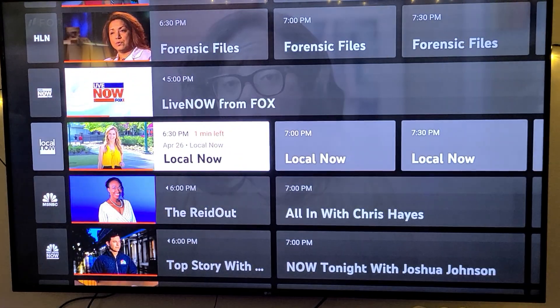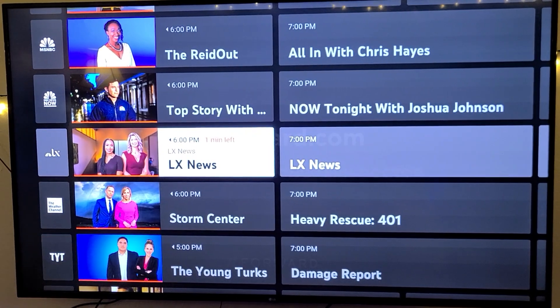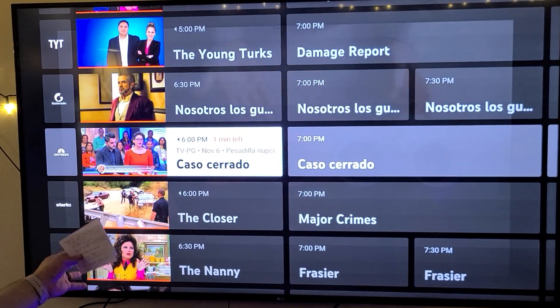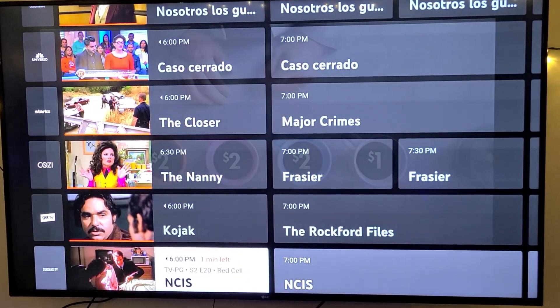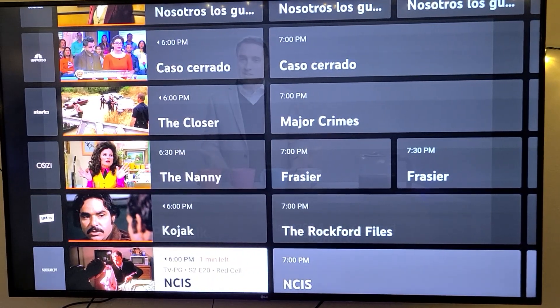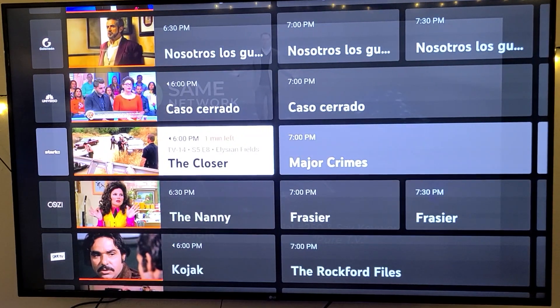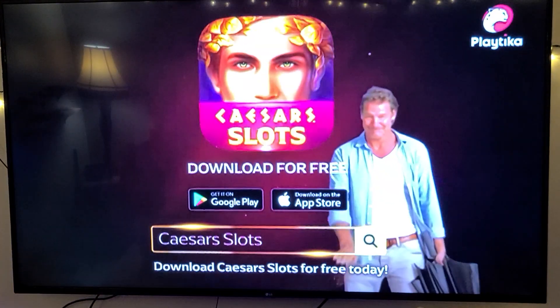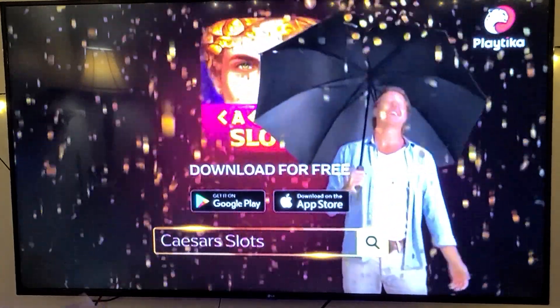You also have your Local Now, MSNBC, NBC News, Weather Channel, TYT, Start TV, Cozy TV, Get TV, and Sundance TV. Let's pull up Start TV and see what's on — see how quick it actually loads. It really doesn't buffer much at all. It's really seamless.